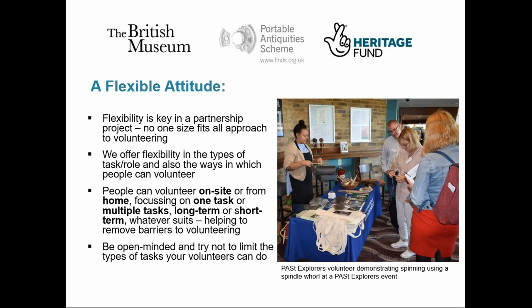The nature of the PAS partnership model requires a certain amount of flexibility. What works in one county and with one partner doesn't necessarily work elsewhere. So we've enabled our FLOs to build their volunteer teams in a way that suits their individual circumstances, meaning all of our FLOs have been able to accommodate volunteering in one form or another. We're also flexible in the types of tasks that our volunteers can do and in the ways in which they can volunteer with us. Broadly speaking, we've got two types of volunteer: in-house and remote.